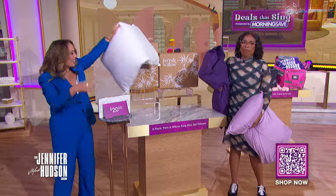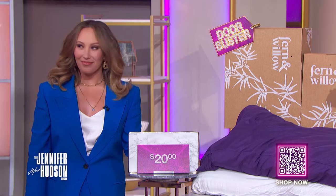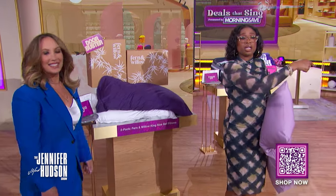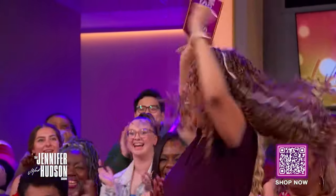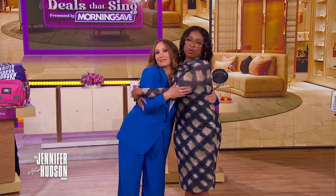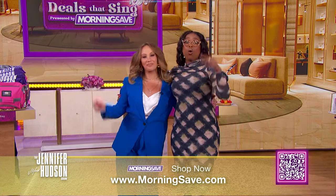Thank you so much for bringing us these refreshing new deals. We want to give one of our audience members some of these essentials today — if you see your name on the screen, you're our winner. Congratulations, Frederica! Make sure to check out Cheryl's podcast, Sex, Lies, and Spray Tans, anywhere you listen to podcasts. To get these deals before they're gone, visit MorningSave.com or scan the QR codes below while supplies last. If you like this video, smash that like button and subscribe to the Jennifer Hudson Show YouTube channel. Check your local listings or visit JenniferHudsonShow.com, and don't forget to sign up for the newsletter.